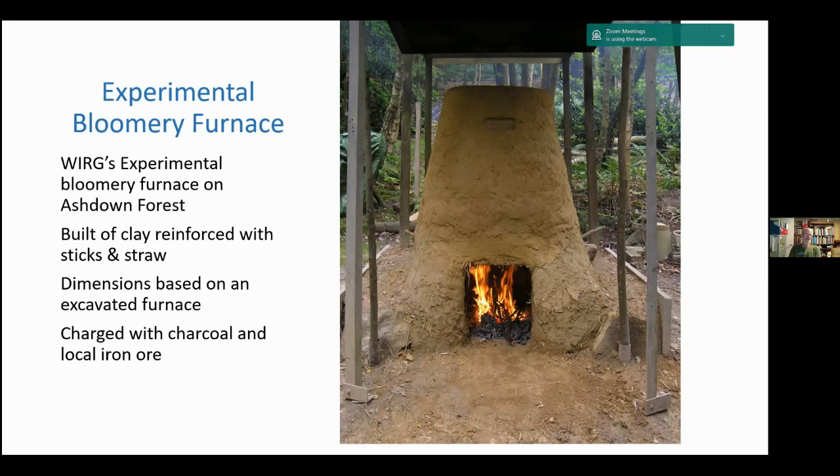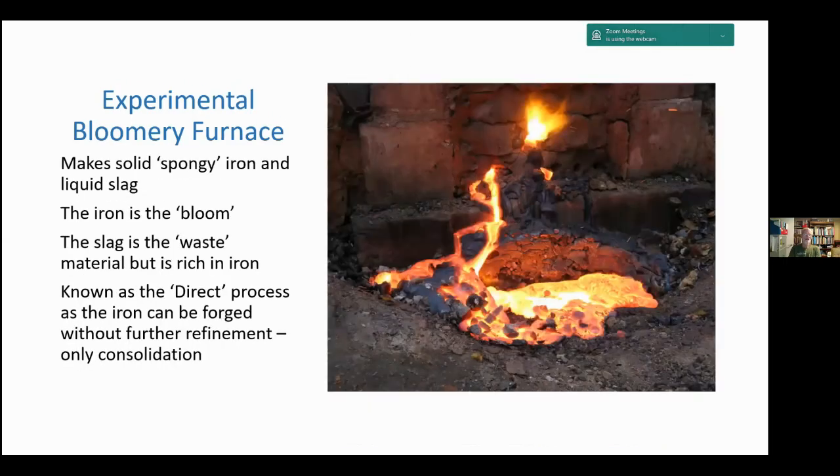We charge it with charcoal and local iron ore. The product from the bloomery furnace is a solid sponge iron — it has lots of voids — and a liquid slag. The iron is the bloom, hence the name for the furnace. The slag is the waste material and is very rich in iron; there's actually more iron in the slag than in the original ore. The bloomery process was not an efficient process for extracting iron, but it's known as the direct process as the iron can be forged without further refinement. The carbon content varies from what we'd consider steel (~1% carbon) down to wrought iron (~0.1% carbon).